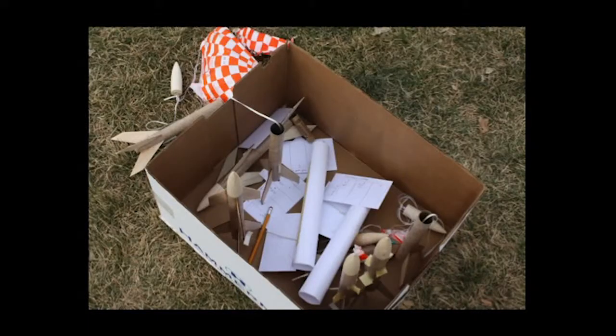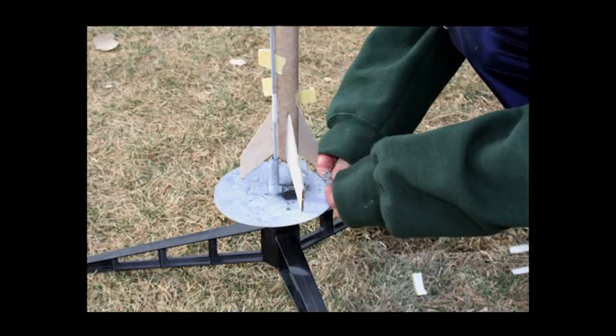I had predicted that the rocket with no modifications would go the highest, but in fact, this hypothesis was wrong in one case. The rocket that I had added tape to, sticking all over, ended up flying the highest, even though I had predicted that the tape would add drag, therefore the rocket would not fly as high. So I had to do some research as to why this might have happened, and I decided that maybe the tape had acted as vortex generators.